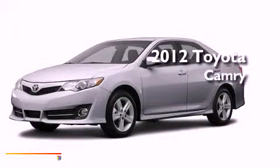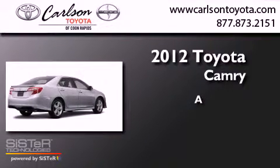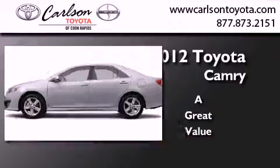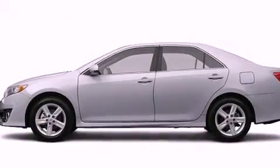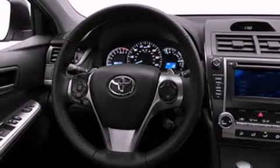This is a brand new 2012 Toyota Camry. Its top features include a sport suspension, speed sensitive volume controls and much more.